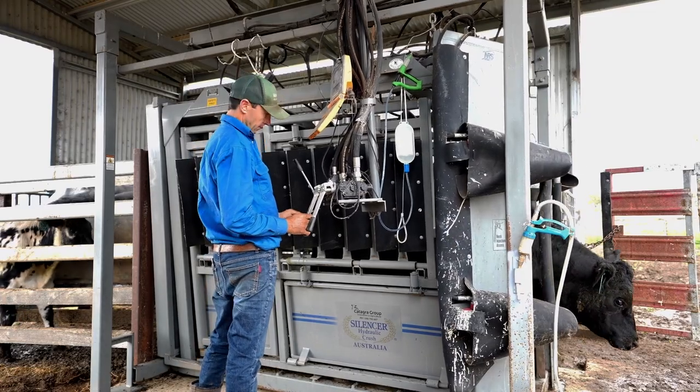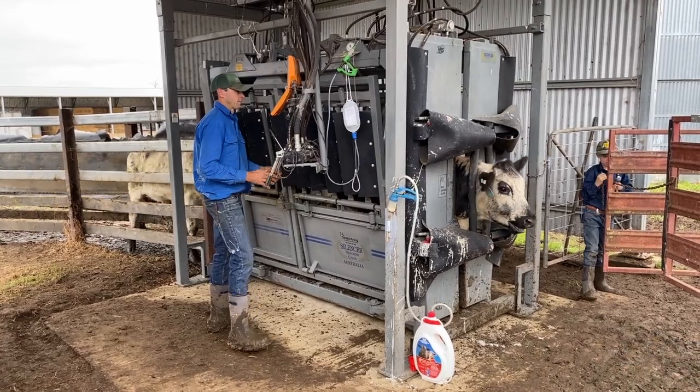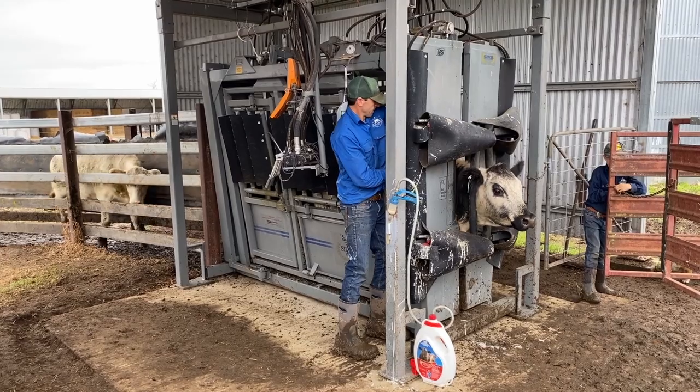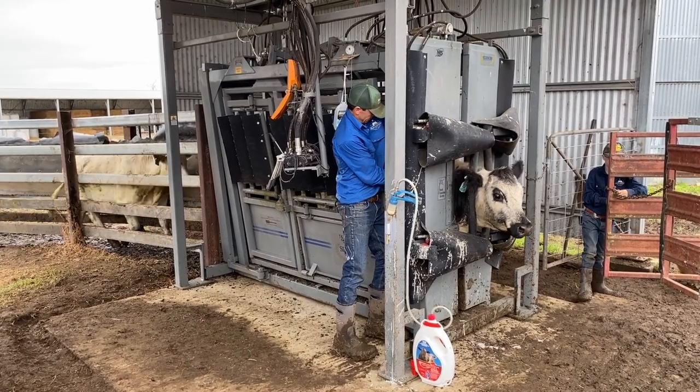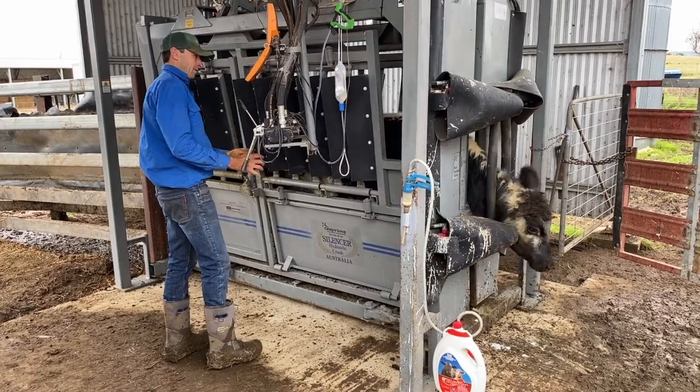We used to have a manual crusher out at Maribur Island. They're just chalk and cheese. If there's any question and we've got cattle that are coming back here anyway, we'd never process them on that other block — we'd just bring them back here because we know that the time saves us.